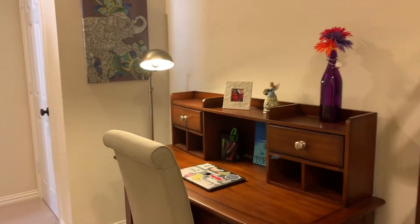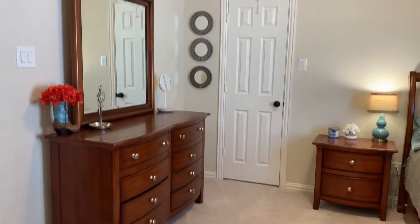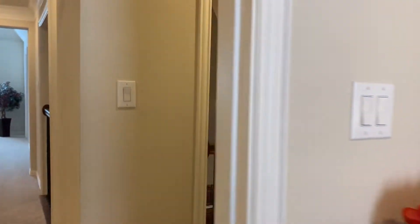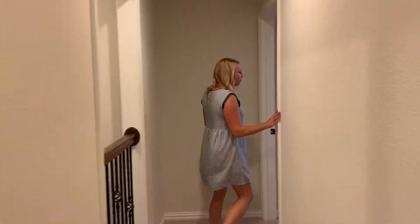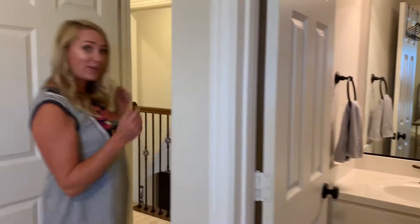Let's head upstairs. Upstairs is a split design, so on this side you've got three additional bedrooms, two of which share a Jack and Jill bathroom, and one has their very own. There's a cute little study area right here. All of these rooms have fantastic closet sizes and are really spacious.